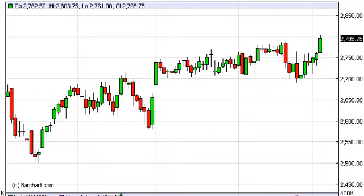NASDAQ daily forecast March 6, FXEmpire.com. The NASDAQ, as you can see, rose during the session on Tuesday and broke out above the most recent high. This shows that we are definitely building pressure to the upside, and the 2800 level that we had mentioned previously would be the target on a breakout — that has now been hit.